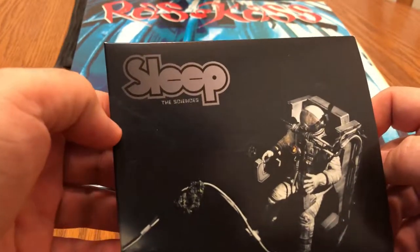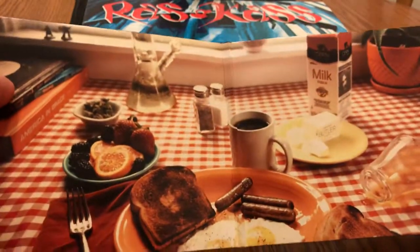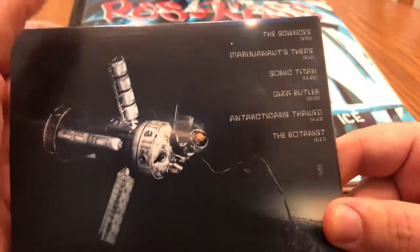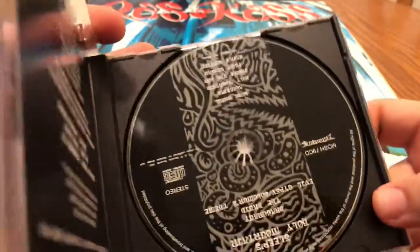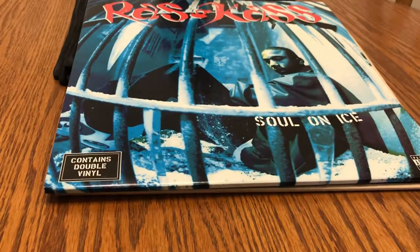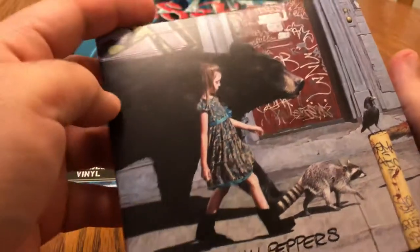Another one of my favorite albums this year, and this one is non-hip-hop — this is Sleep. It's called The Sciences and they're like a doom stoner type band, so if you're into that definitely give this a listen. Kind of Black Sabbath influenced, but I prefer Sleep. Also picked up a Sleep classic — Holy Mountain — some of their old stuff, a good one to pick up.